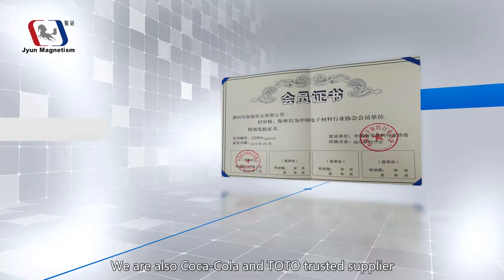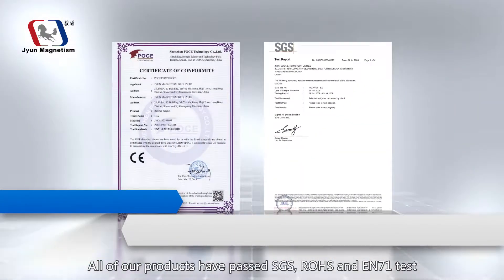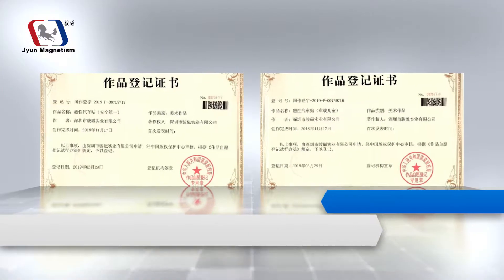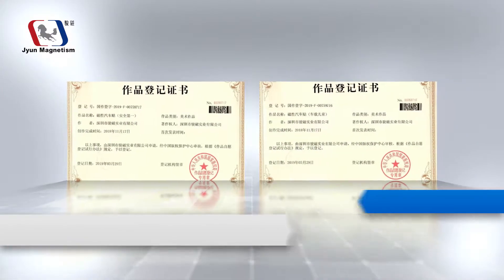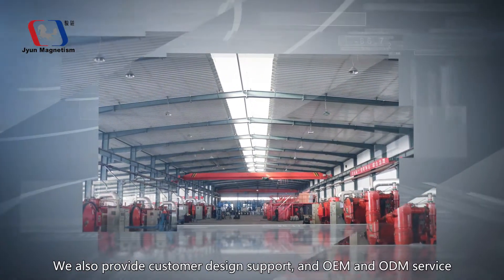We are also a Coca-Cola and Toto trusted supplier. All of our products have passed SGS, ROHS, and EN71 test. We also provide customer design support and OEM and ODM service.